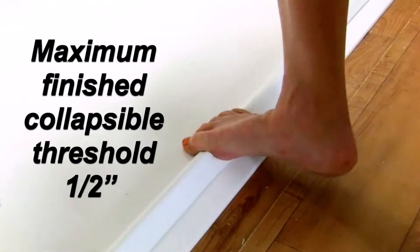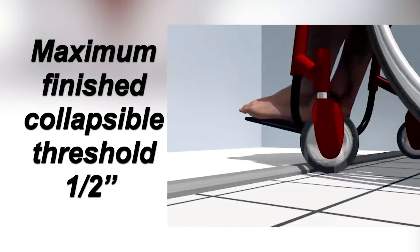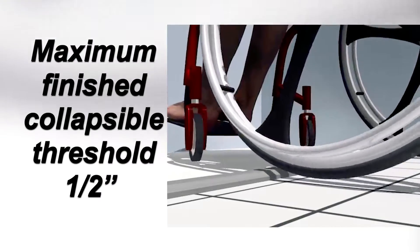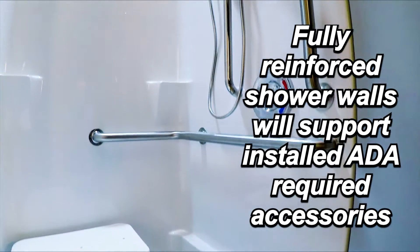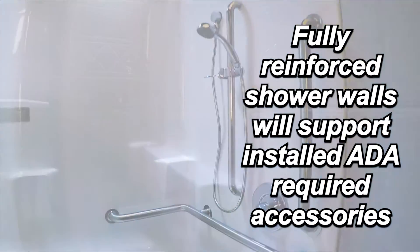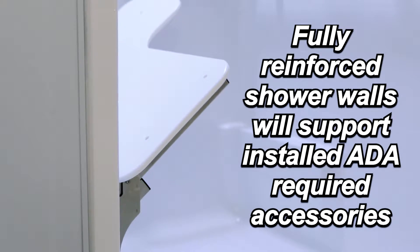All Freedom ADA showers are designed with ADA-compliant threshold heights. The low barrier-free threshold allows someone to roll into the shower or easily transfer into it. Freedom showers have fully reinforced shower walls, which provides extra support for installing grab bars and a folding shower seat, which are usually needed for ADA compliance.